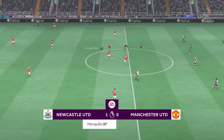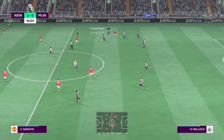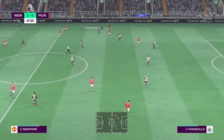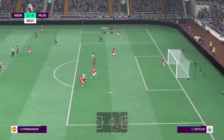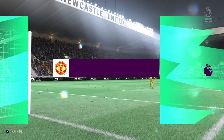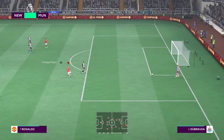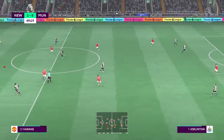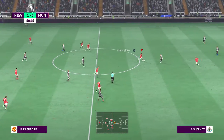Back underway with United looking to plot a route back into this game. Rashford can be problematic for opposing defenders. Cristiano Ronaldo has struggled to get into the game, not really making much of an impact, Stuart. Yeah, you're right — he needs to impose himself on this game. He just hasn't done enough to get away from his marker so far. Unless that changes, they're going to struggle to turn this one around.